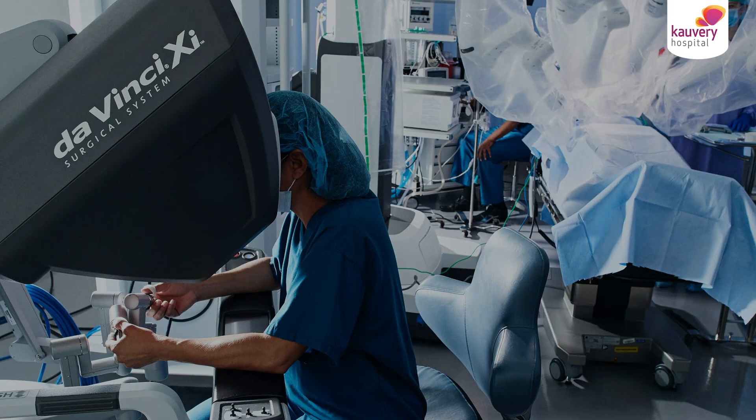Robotic surgery, however, has instruments which are multi-wristed. Conventional laparoscopic instruments have only two directions of movement, while robotic instruments have more than 9 degrees of freedom, like the wrist of the human hand.